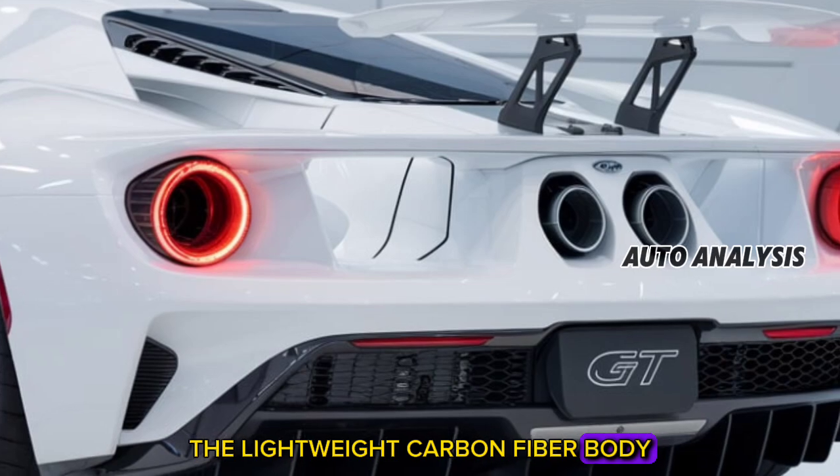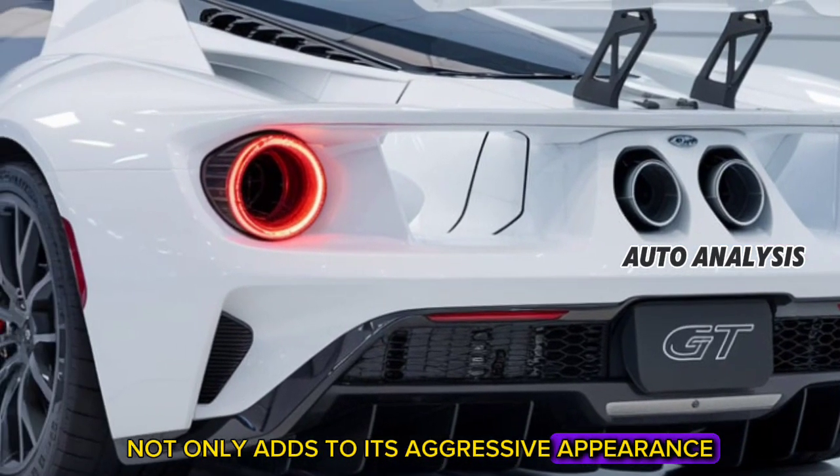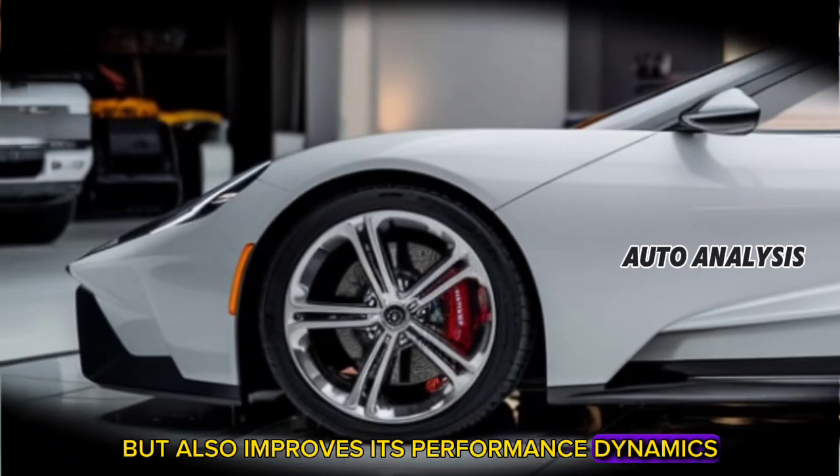The lightweight carbon fiber body not only adds to its aggressive appearance, but also improves its performance dynamics.